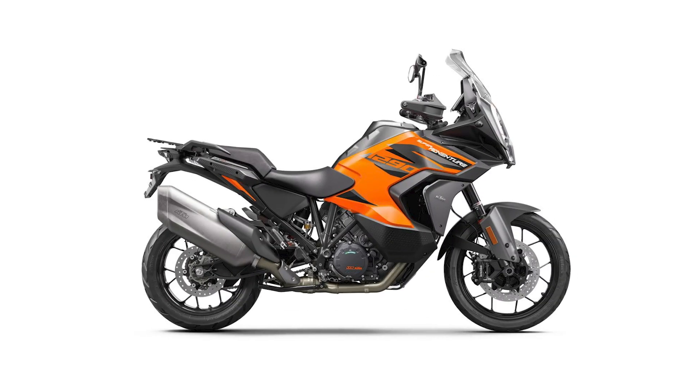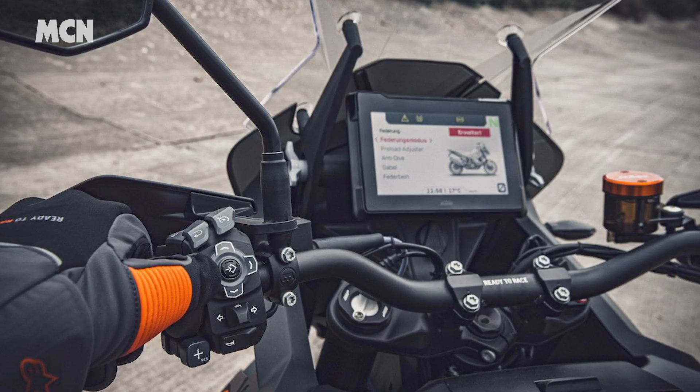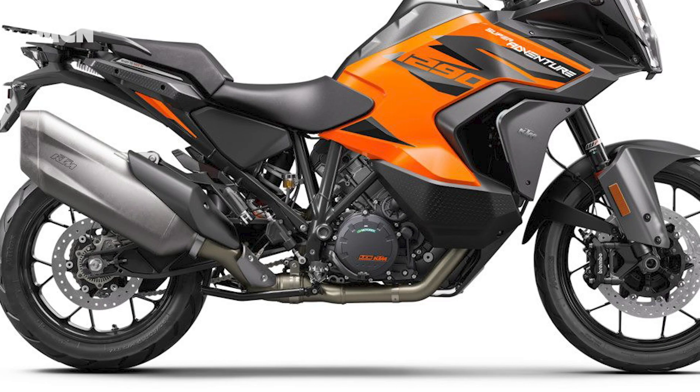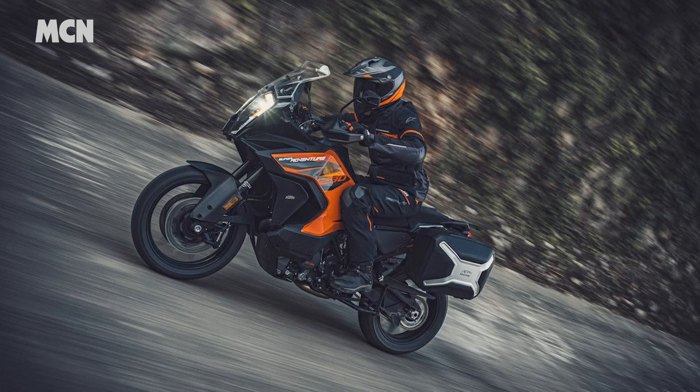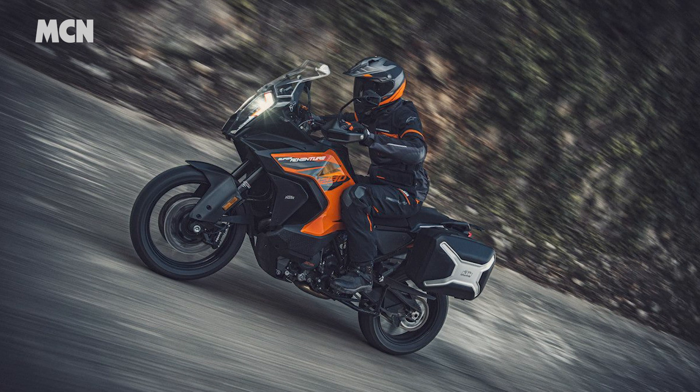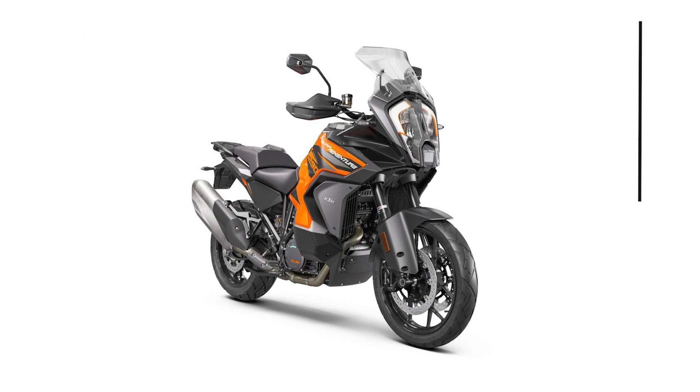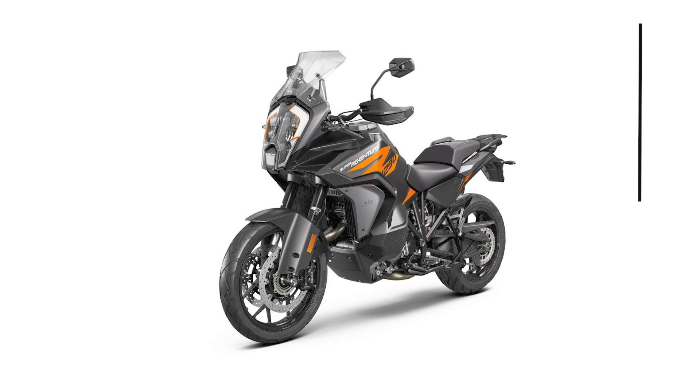Continuing the new bike theme, KTM have unveiled their latest 1290 Super Adventure S, complete with radar tech as standard and improved WP electronic suspension. The engine has been tweaked for Euro 5 but still puts out an exceedingly strong 158 BHP. Perhaps most impressive though is the £14,999 price tag — that's £5,000 less than the similarly specced Ducati Multistrada V4S.